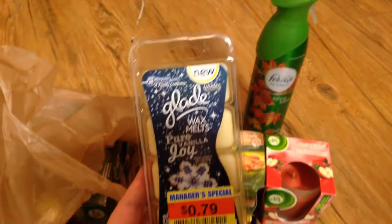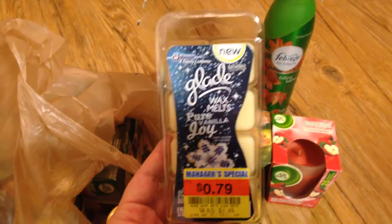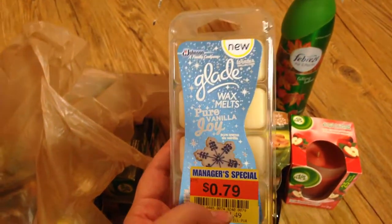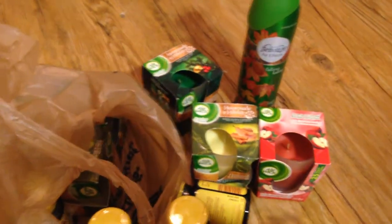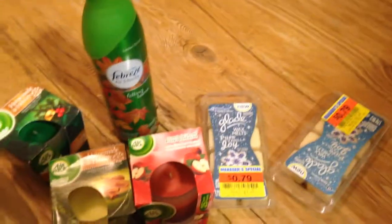This was also a really great find. These are usually $1.49, not that expensive, but on clearance they were $0.79. I used the $1.50 off of two Glade Holiday items, so this was basically $1.58 and then minus $1.50 — so $0.04 for each of them. I got quite a few, and I'll probably go get some more tomorrow if there are any left. I got four.